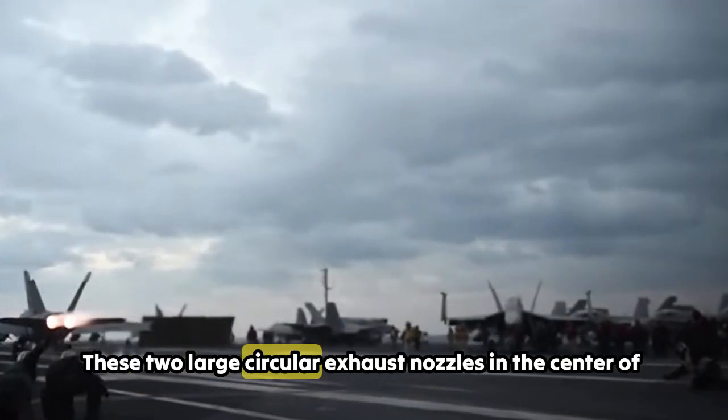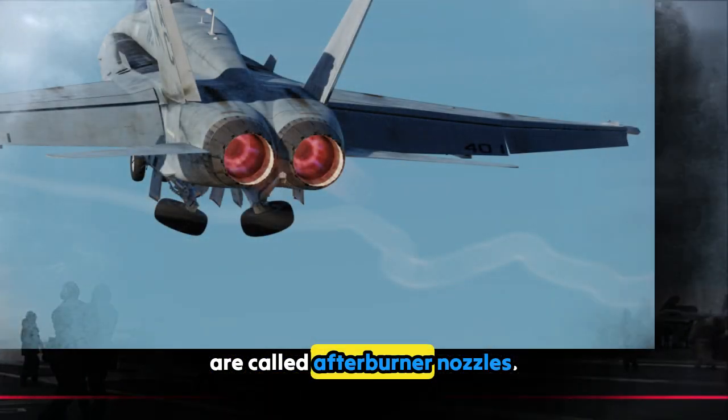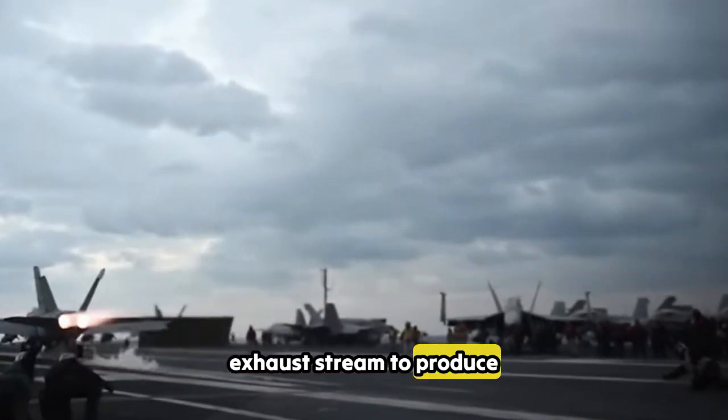These two large circular exhaust nozzles in the center of the rear fuselage are called afterburner nozzles. They provide thrust for propulsion. When afterburners are engaged, fuel is injected into the exhaust stream to produce additional thrust.